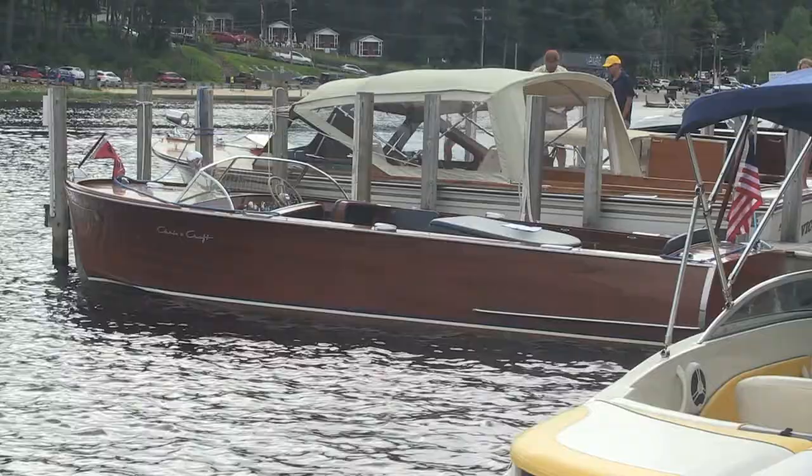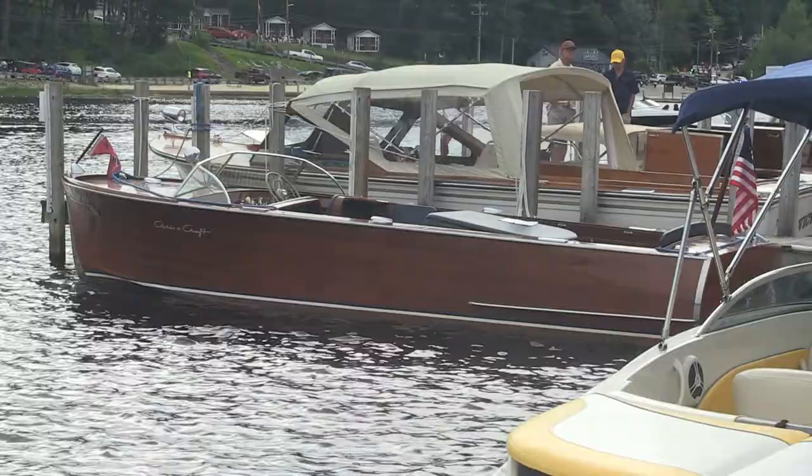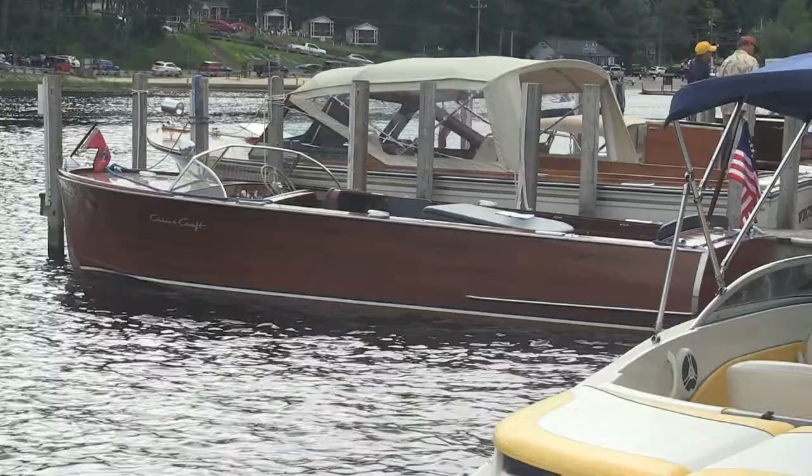Is this double-planked mahogany? The bottom is double-planked mahogany, and the sides and the deck are single-planked on batten strips. And the ribs — would they be oak? Actually, no. Chris Craft framed in mahogany as well, because oak moves less than mahogany, so it made a more stable construction.